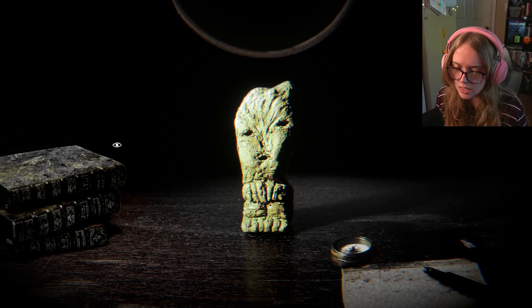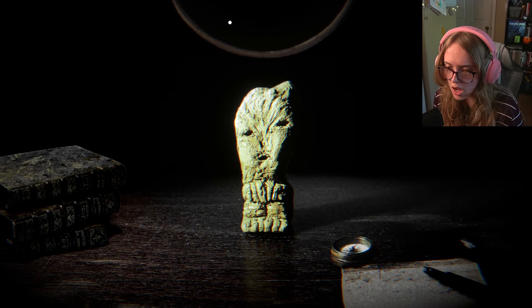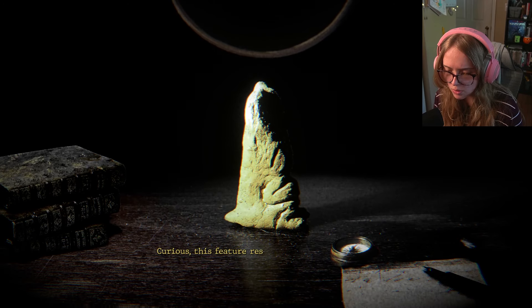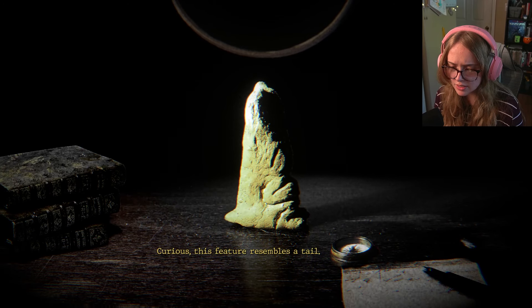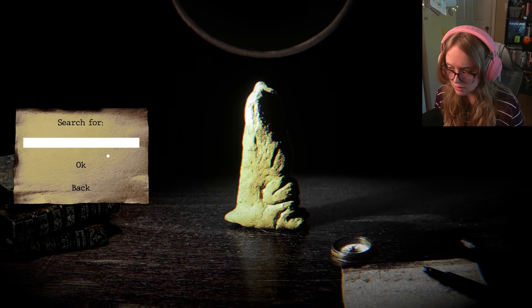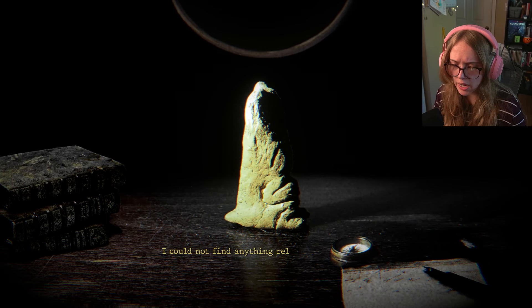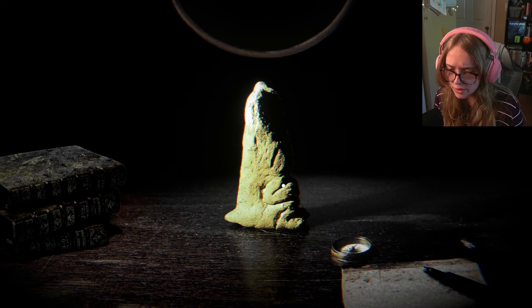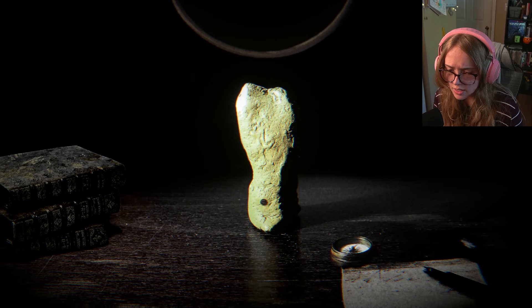Folklore — I could not find anything relevant. That makes sense. Can we turn this back around? Is there any way we can pull this out? I want to pull it out. This feature resembles a tail. I could not find anything relevant for the tail either. We have little arms, little doodads, and the face on the front. There's nothing really etched on the back except for the iron object.